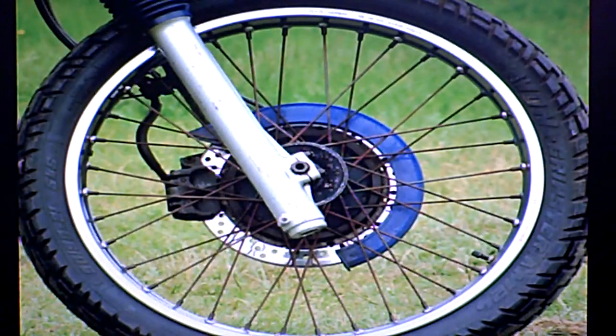I noticed the discs on the bike look a bit worn. That might be something that comes up at some stage in the future that you want to take care of.